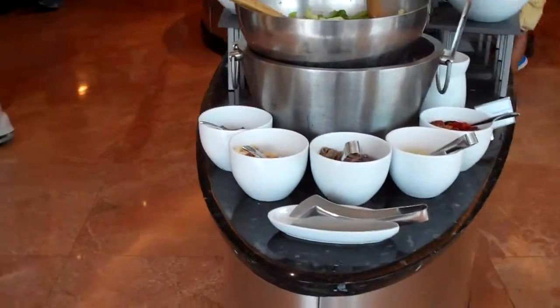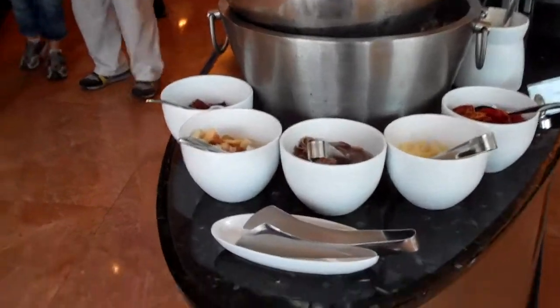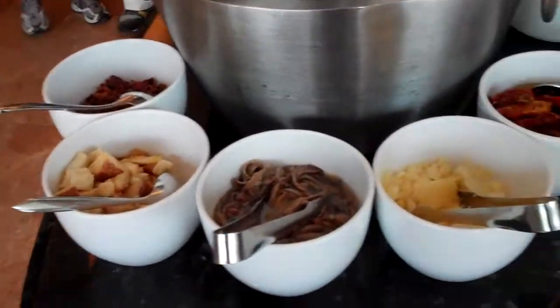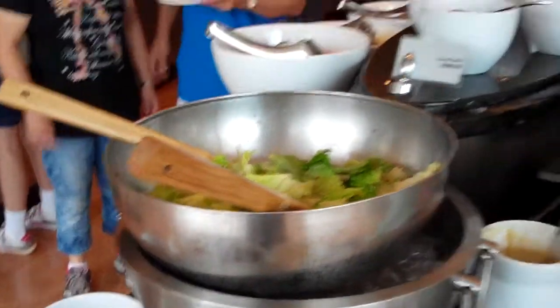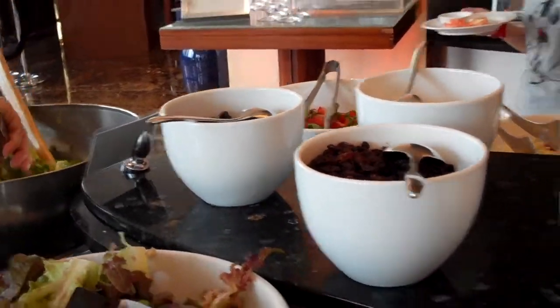The buffet at the JW Barrett in Hong Kong is absolutely impressive. You can make your own salad and put your own garnishes on it. This is the Caesar salad, and you can put different things on your salad.